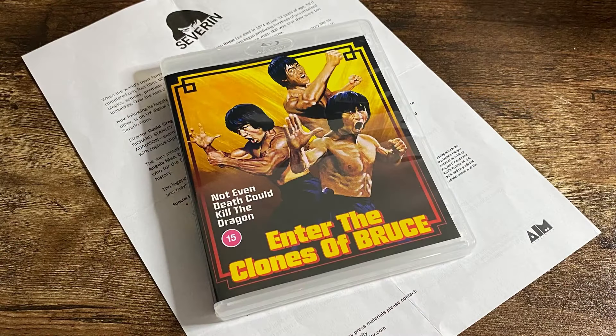Thanks very much to AIM Publicity for sending me this press release copy so I can ultimately review it and give you a sneak peek ahead of its release. I'm filming this on Wednesday the 22nd of May and it's released on Monday the 27th, so you'll be watching this over the weekend and can pre-order it.